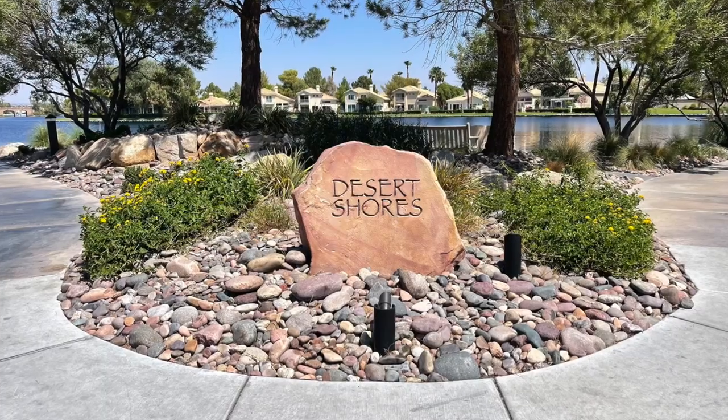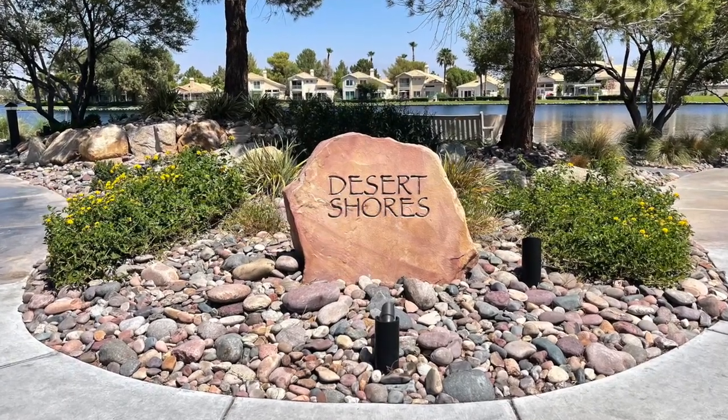Introducing to you Desert Shores, and that's what I'm talking about today. So let's roll.